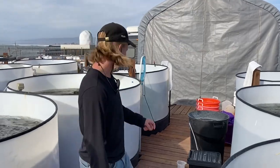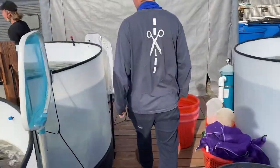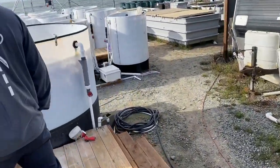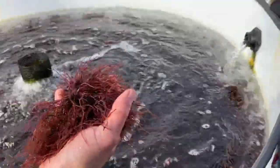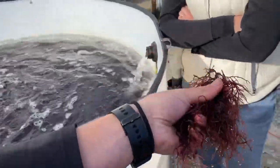What's ogo? Ogo is a red seaweed — it's like what you would have in a poke bowl. It has a really great crunch to it. If you guys want to try — is that the bacon one? No, the bacon one is over there.